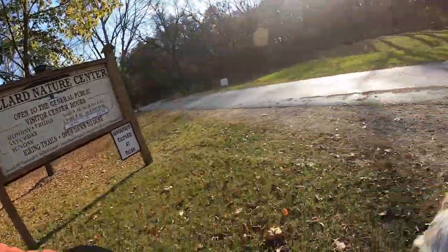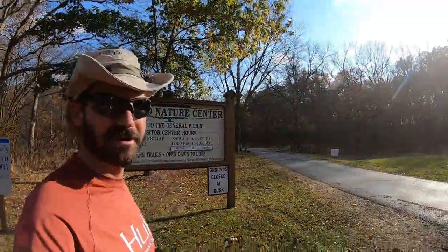Hi folks, Cletus here. Are you ready to get out? Simba and I are, and today we're going to get out at the Ballard Nature Center right here in Altamont, Illinois. Stay tuned.